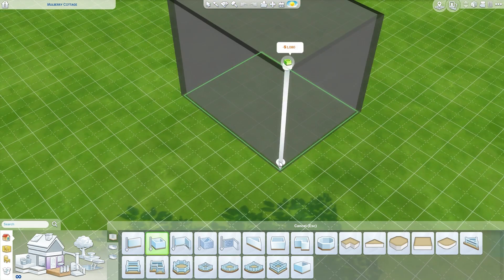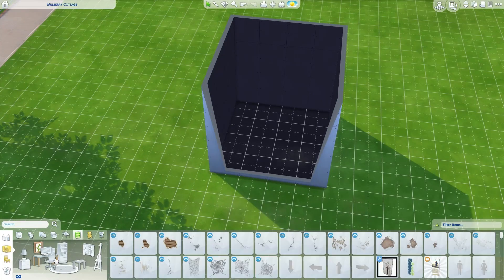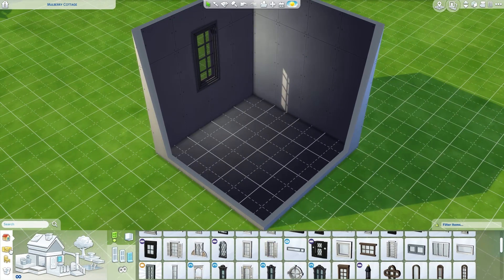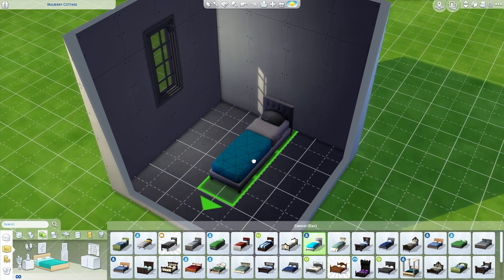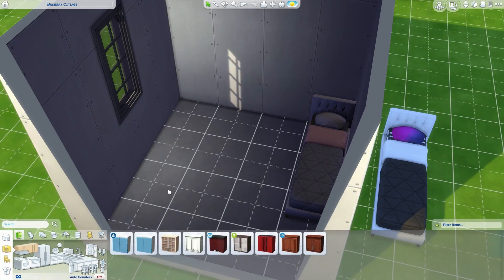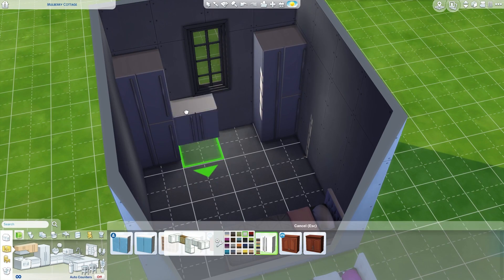Hi guys, it's KiwiSimming here and welcome back to my channel for another room build. This is the second time I have tried to film this commentary because last time I started choking on my own spit and I didn't think anyone would really want to hear that, so here we go. Brand new commentary. I'm so annoyed because I was literally like one minute away from being finished with this entire build, but I had to go and choke on my spit. Good one, Rochelle.